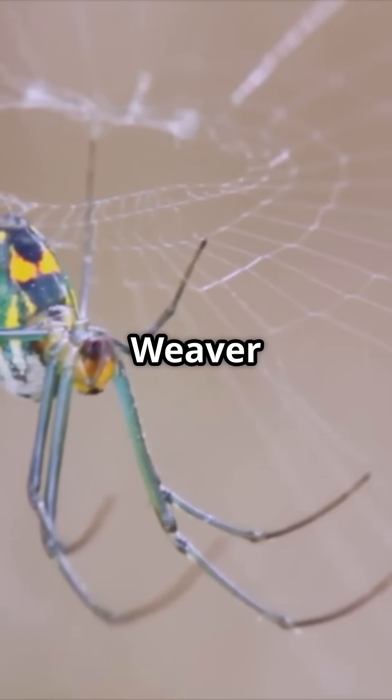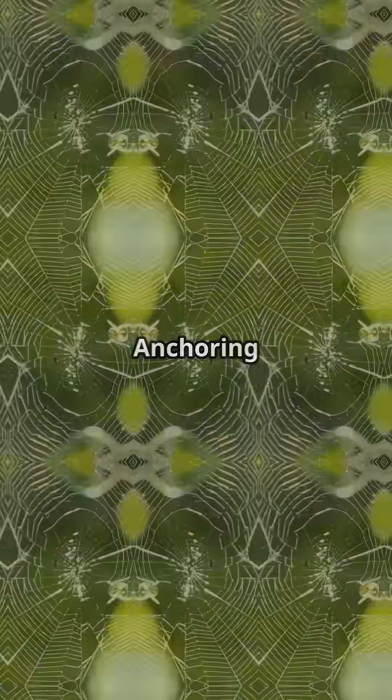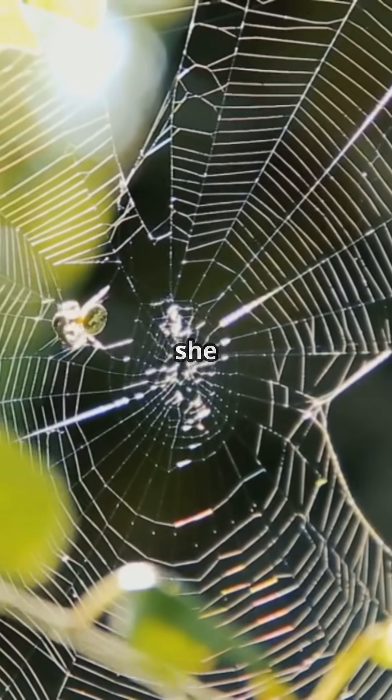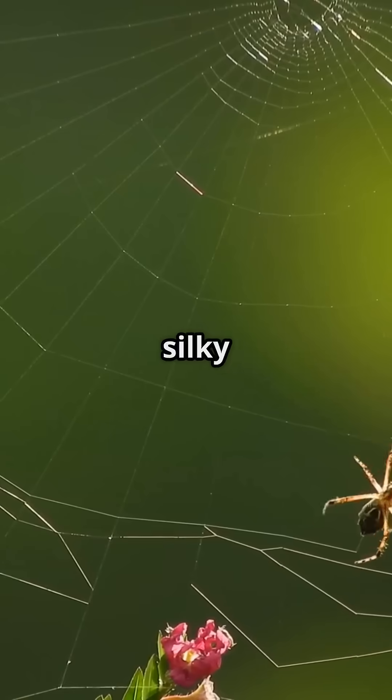Here, meet the orb-weaver spider. She starts with a single thread — her lifeline — floating on the breeze. Anchoring it with perfect precision, she spins radiating spokes, then weaves a spiral of silky glue.